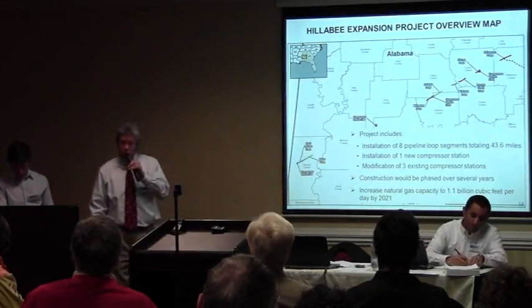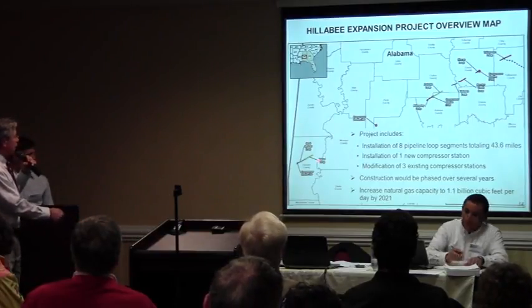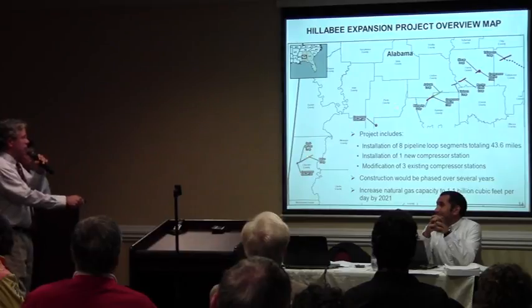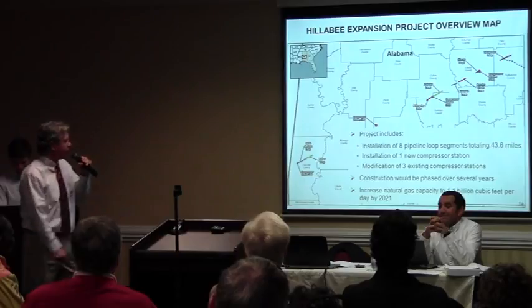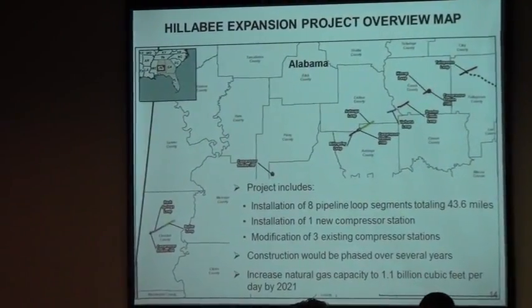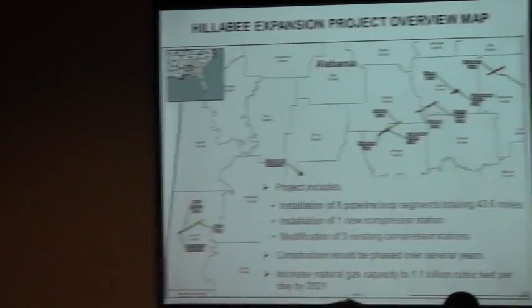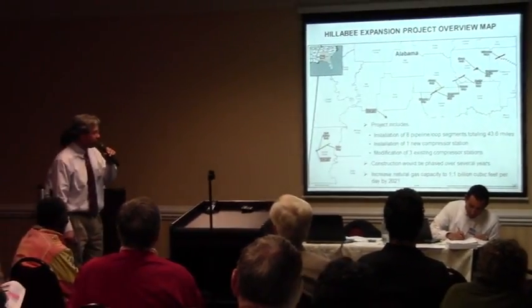This is a map that shows the Hillaby Expansion Project. You can see there are different dashes representing the different segments of pipeline that would be constructed adjacent to an existing pipeline system. All of it is in Alabama. There would be eight pipeline loops total, ranging in diameter from 42 to 48 inches, or 43.6 miles in total. There would be one new compressor station and three existing compressors that would be modified.